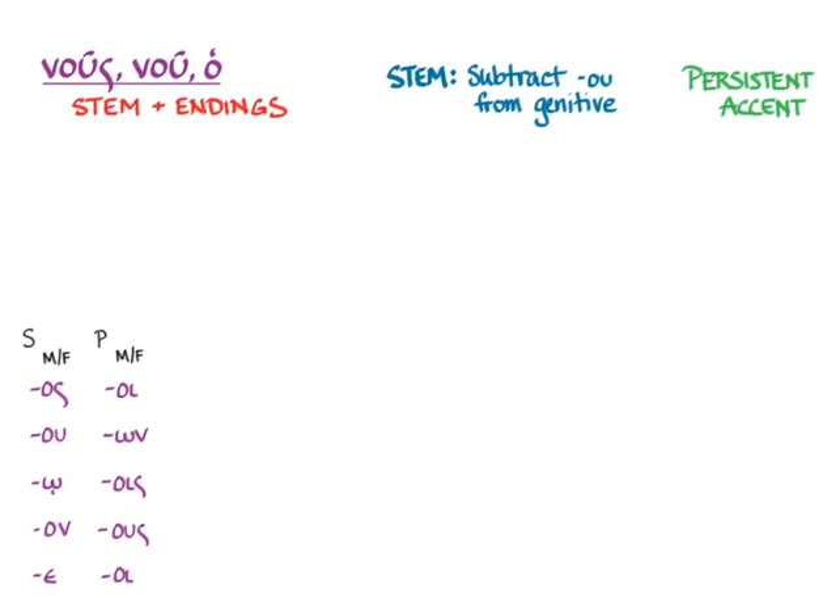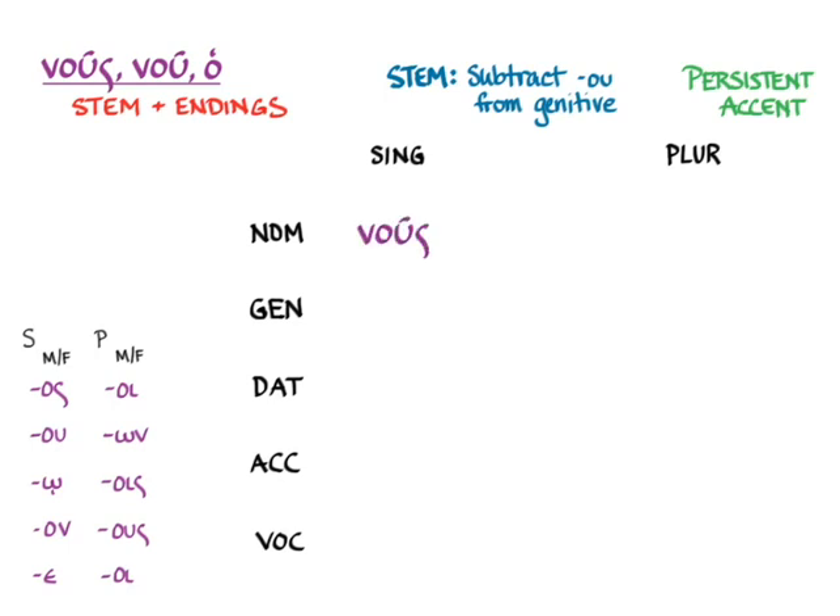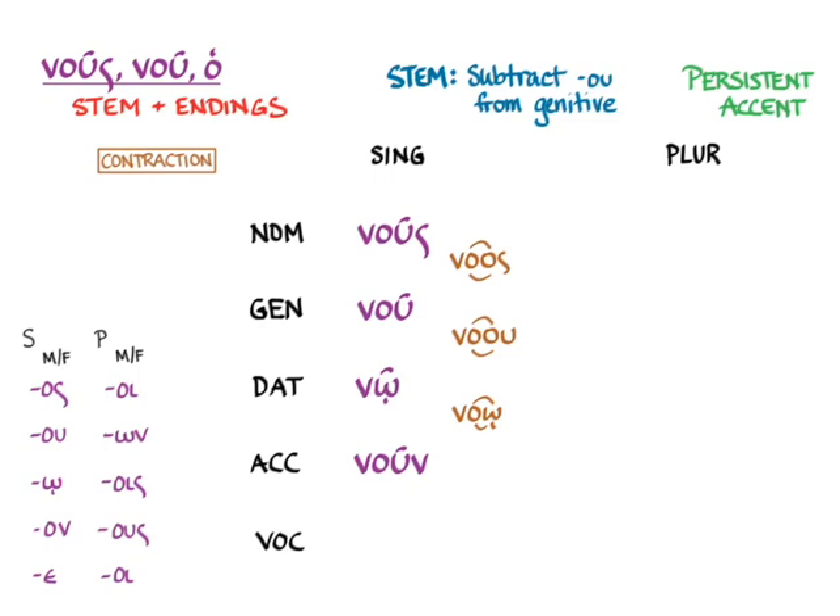Going through all the cases in the singular: nous is a contraction of na and os; genitive nu is a contraction of na-u; dative no is again a contraction; accusative noon is a contraction; and vocative nu is a contraction. As you remember, the second declension masculine vocative singular ends in epsilon, and that's how we get the contraction nu for the vocative.